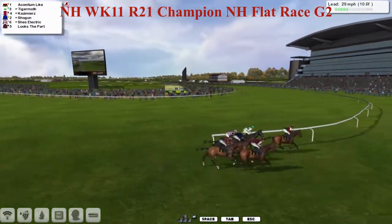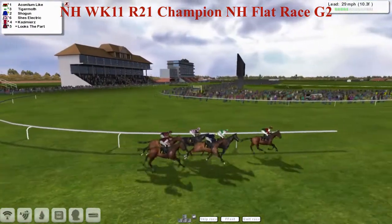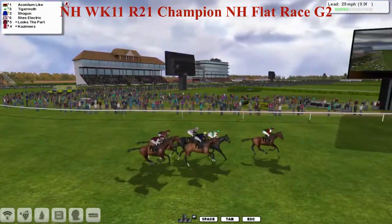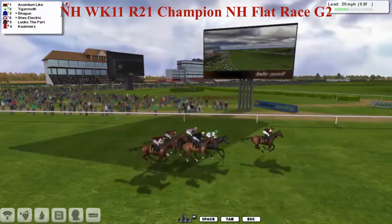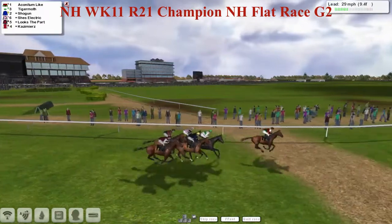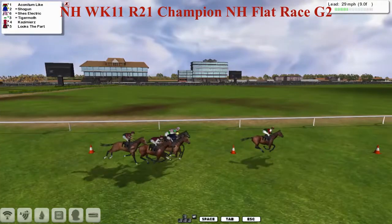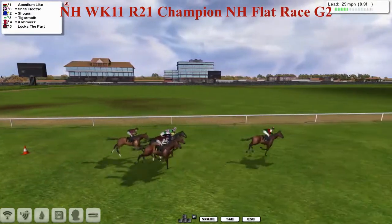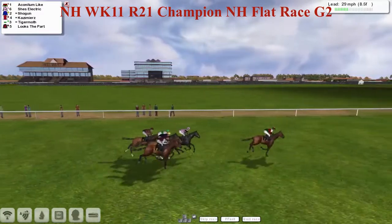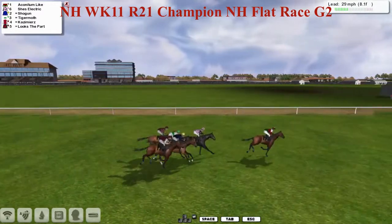Akanitam Like in front, then Tiger Moth, who was pretty dominant in these races early in the season but has since been usurped — first by She's Electric in the pink jacket, who came in and started winning really well, and then more recently Shogun. Looks the Part and Kazimierz at the back as they trot over the melon road and make their way out of the back part of the course. Akanitam Like is a good three lengths clear of She's Electric in second, then Shogun, Tiger Moth, Kazimierz, and Looks the Part almost in a line.